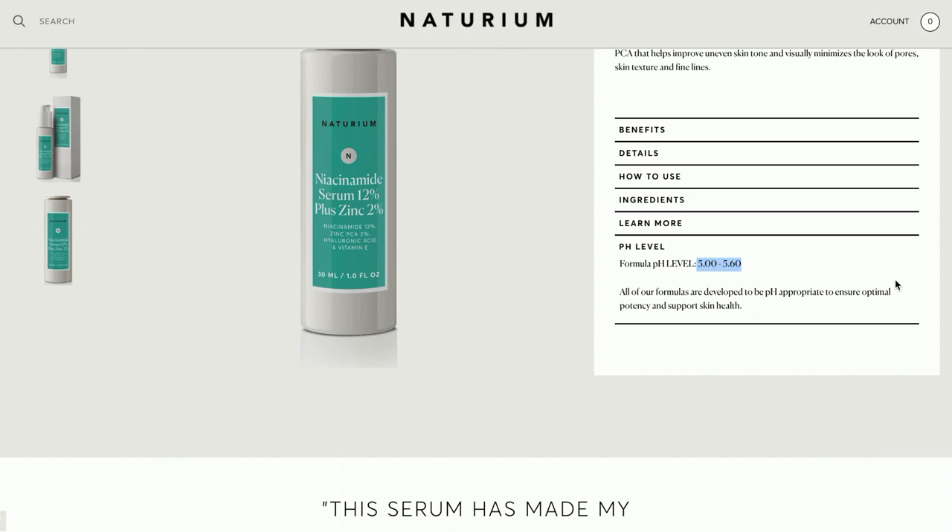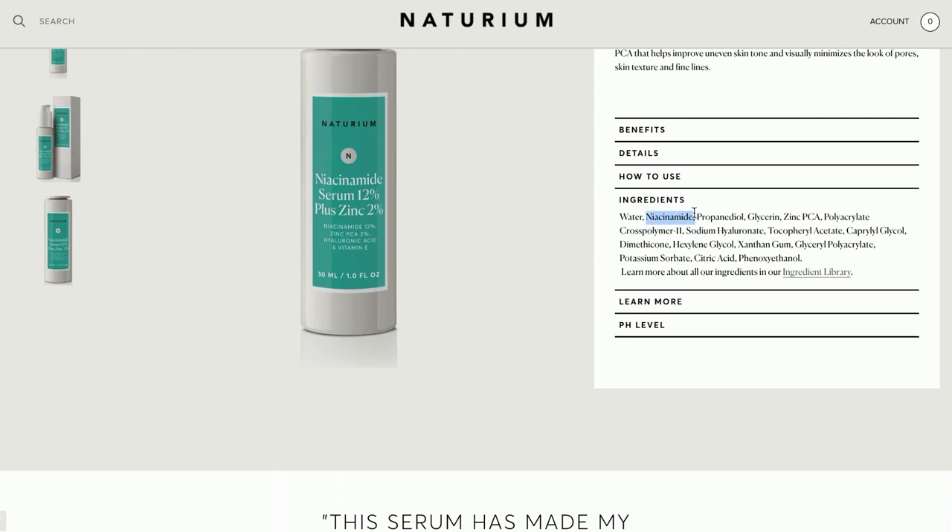This one has a pH level of 5.0 to 5.60. In the ingredients: water, niacinamide, zinc, glycerin. This one also has a little bit of dimethicone, so you're going to get some texturizing as well. The niacinamide serum has the shortest ingredient list of all the serums — vitamin E is about ninth down on the list so it shouldn't be too much of a problem. As always, if you get irritation from any of these products, just patch test and stop if irritation occurs.